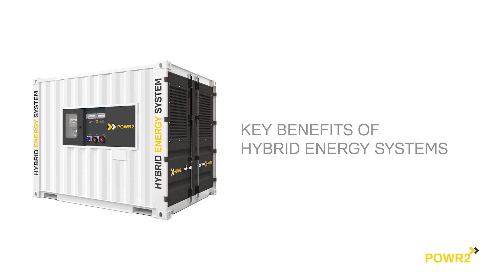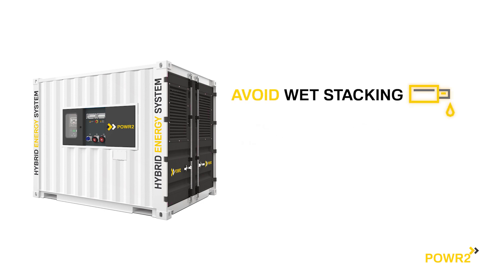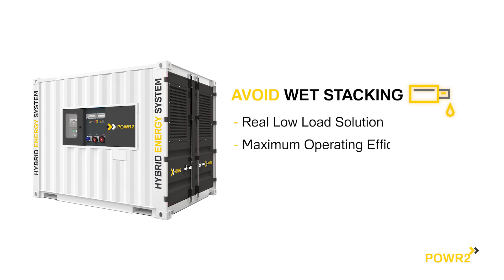Some of the key benefits of hybrid power are the ability to avoid wet stacking — the first real solution to low load problems — giving you maximum operating efficiency and reduced generator maintenance.